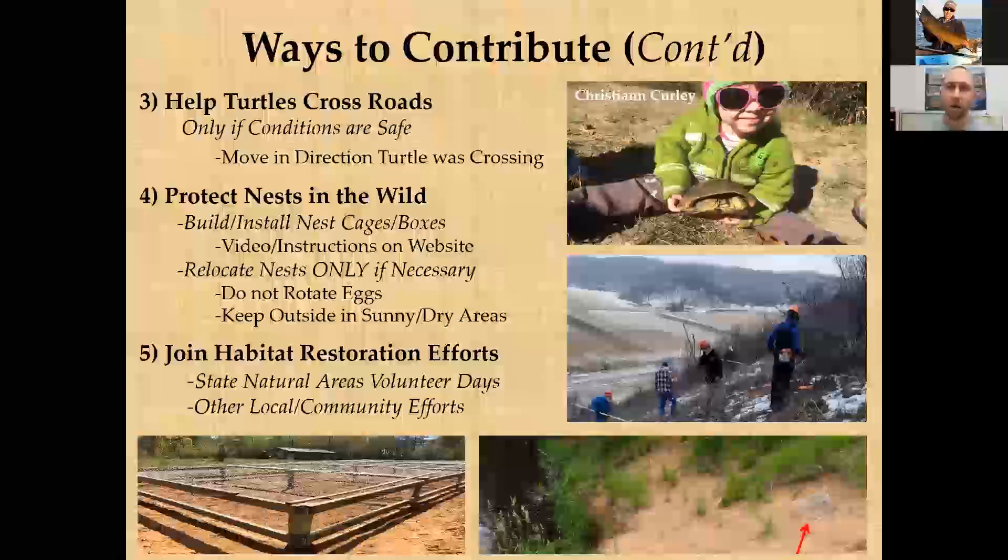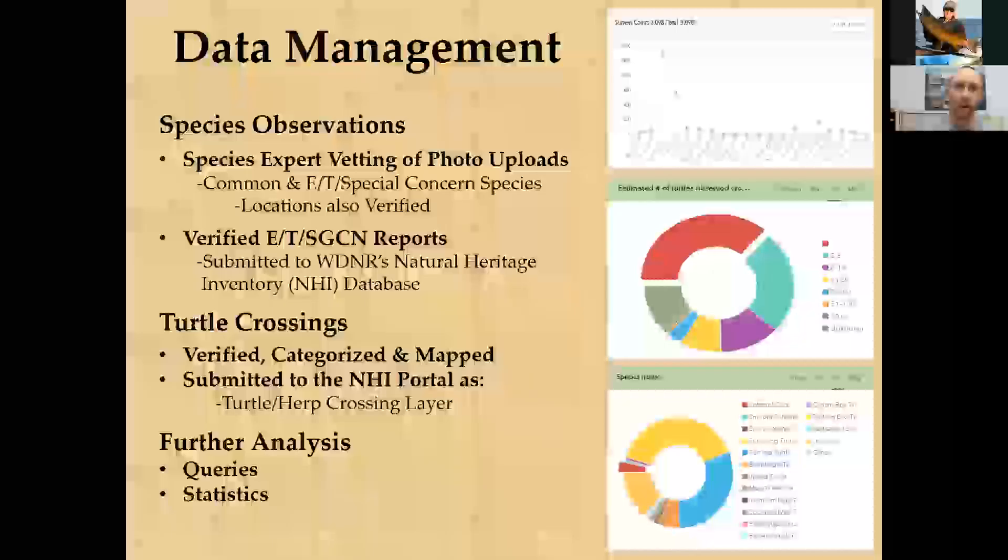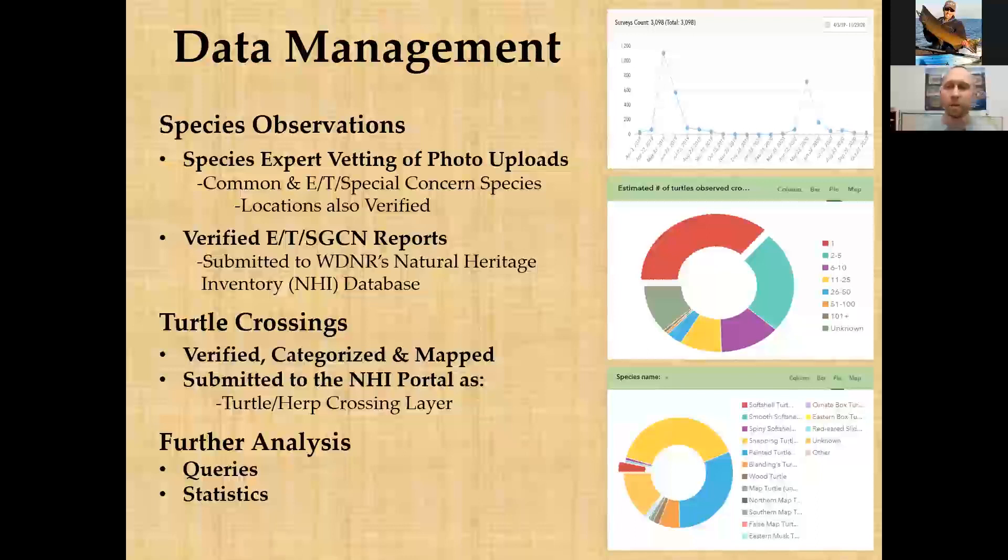People can also volunteer through the DNR's Natural Heritage Conservation programs and State Natural Area volunteer days, which include habitat management projects. Program manager Jared Urban can help direct volunteers toward turtle-specific habitat restoration and protection work. There are many ways to contribute to turtle conservation across the state.